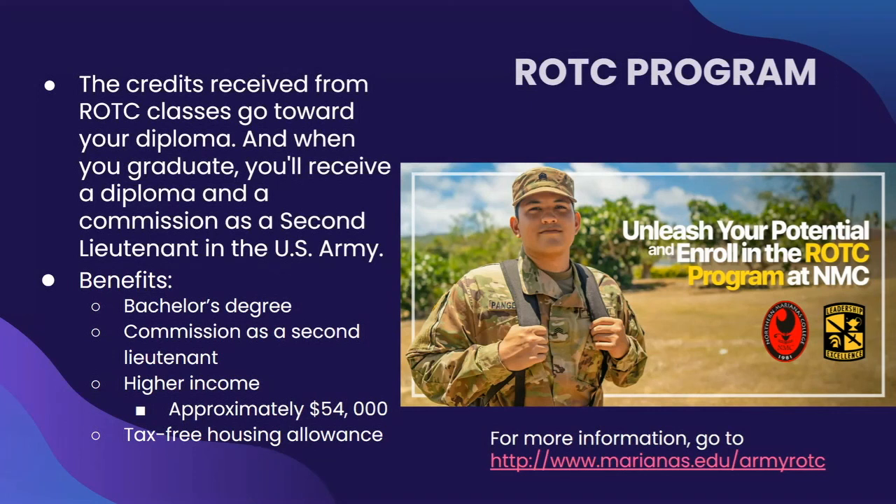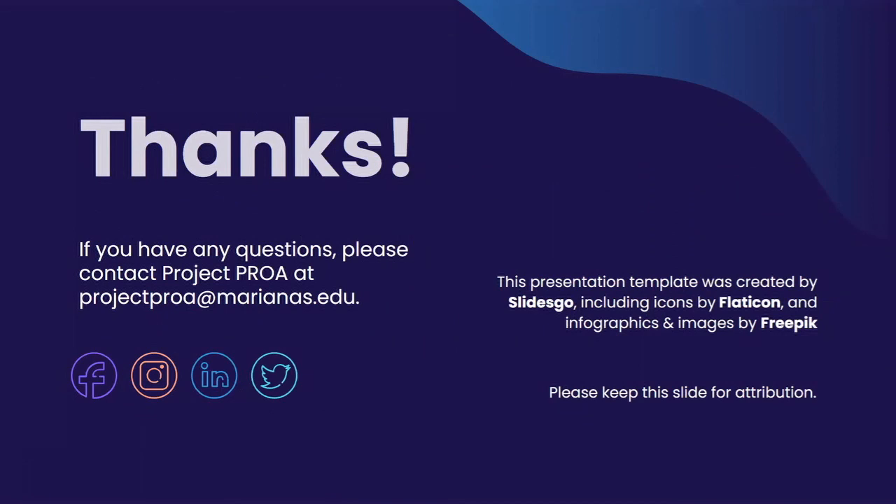If you want to learn more about these benefits and are interested, you can go to www.marianas.edu/armyROTC for more information. This concludes the end of our presentation. We thank you so much for watching this video. Overall, these are just some ways you can be able to afford college; however, we encourage you to continue researching. If you have any questions or inquiries, please contact Project PROA at projectproa@marianas.edu. If you liked this video, please give it a thumbs up, subscribe to NMC's YouTube channel, and click the bell notification so you can be notified of future videos. We thank you so much for watching and hope you have a great one.